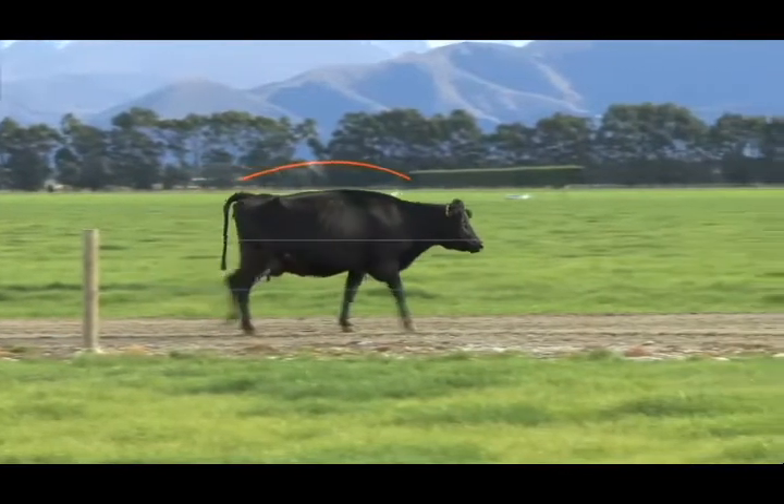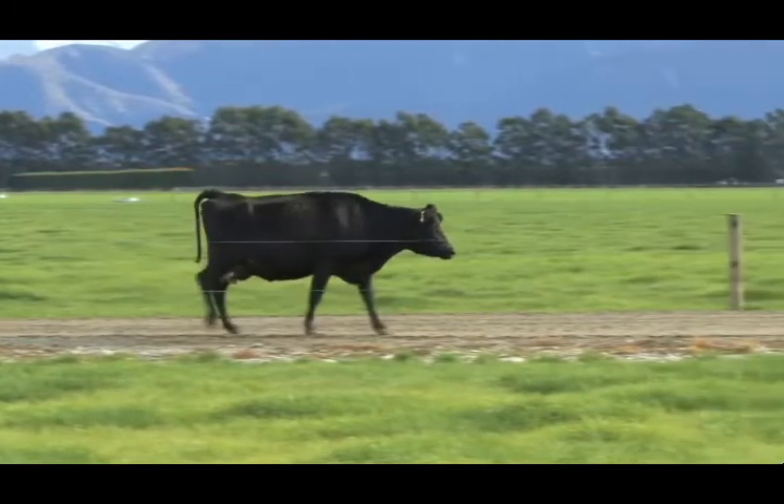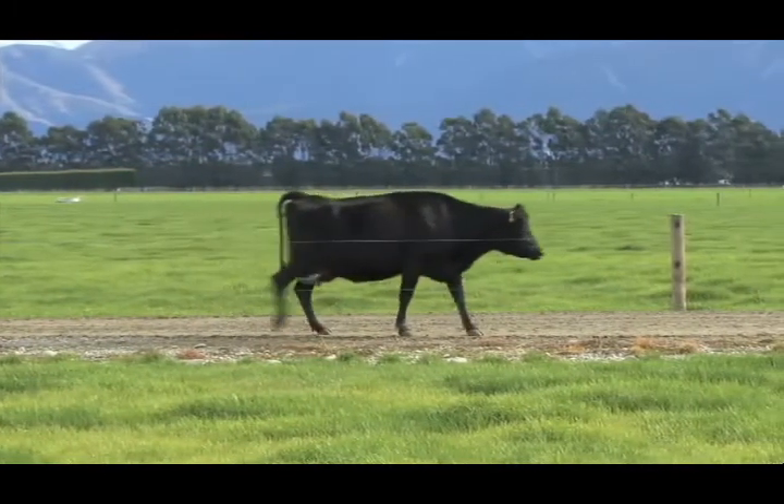Her back is arched and her head is lowered or bobbing. This cow is lame and should be drafted, examined and treated as soon as practical.